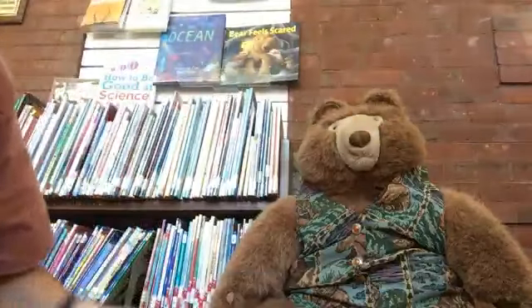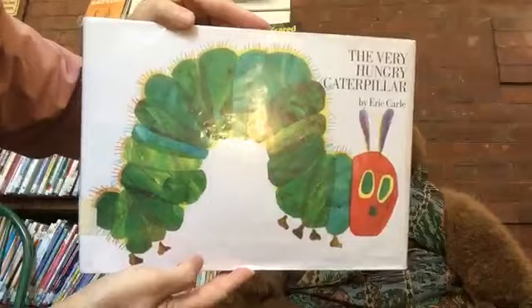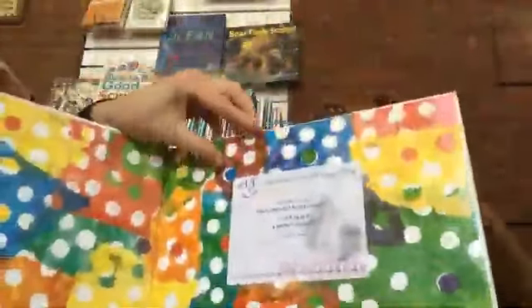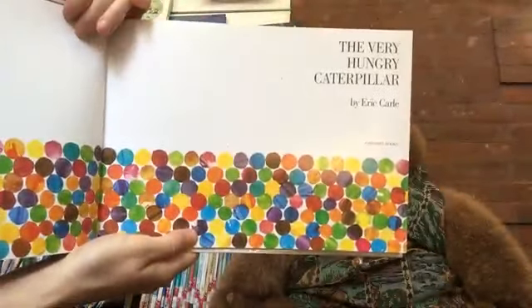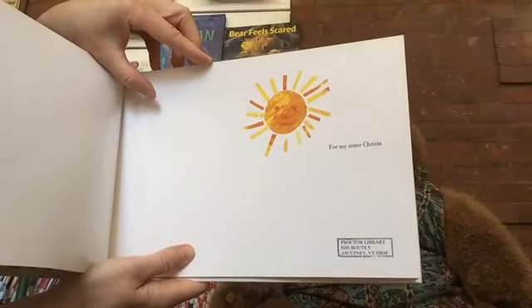Our last book is a very familiar one, but we couldn't end without reading The Very Hungry Caterpillar by Eric Carle. He wrote this for his sister, Krista.